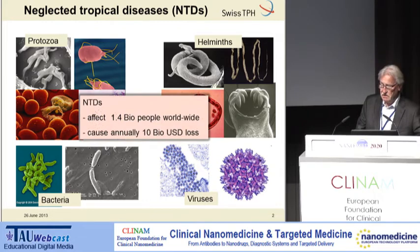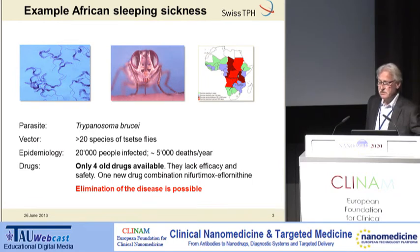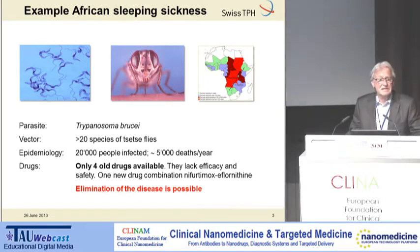The numbers are impressive — 1.4 billion people are affected worldwide, and the economic costs are enormous. I would like to give one example of such a neglected tropical disease: African sleeping sickness. The disease is restricted to Africa, caused by the protozoan parasite Trypanosoma brucei, and transmitted by tsetse flies. Today, the number of patients is rather low — about 20,000 people.